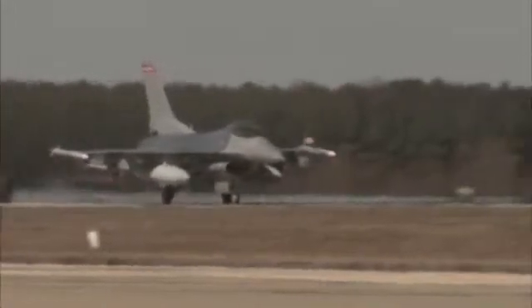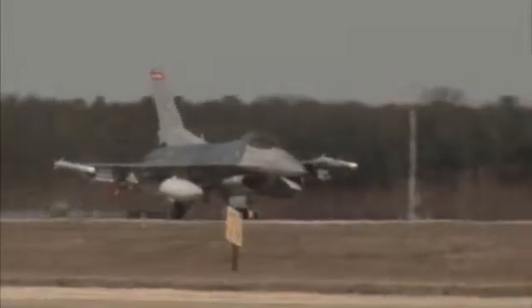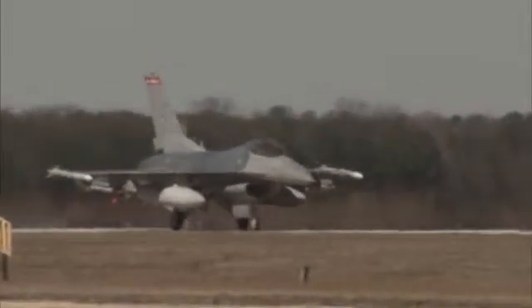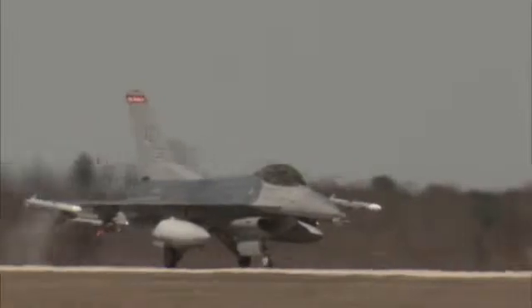Military aircraft include combat, cargo, fueling, reconnaissance aircraft, helicopters, and military versions of civilian aircraft. Military aircraft can have all the features, systems, and hazards encountered on civilian aircraft as well as unique hazards.